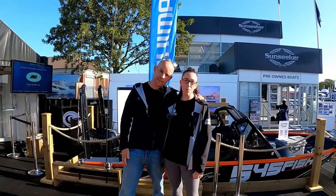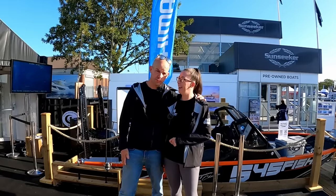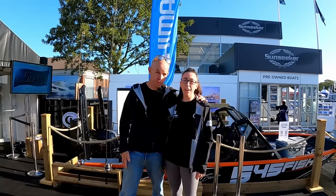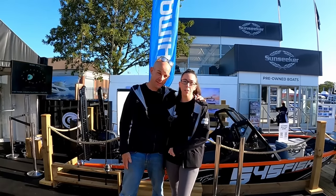So this weekend we are at the Southampton Boat Show on the Suzuki stand and there's loads of fun stuff going on. Fishing simulators, rib rides and loads of cool engines, so let's have a look around this stand and then let's go and have a look around the show.